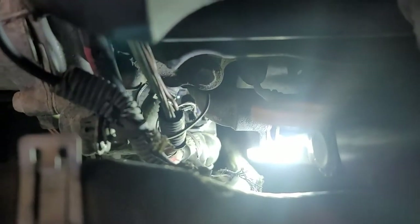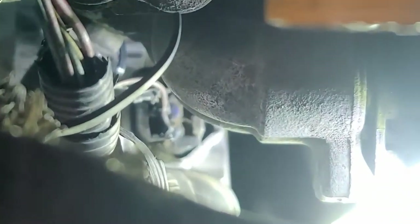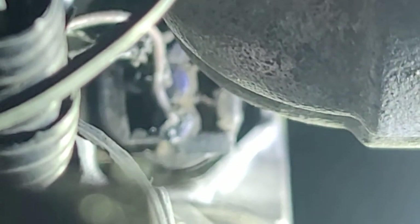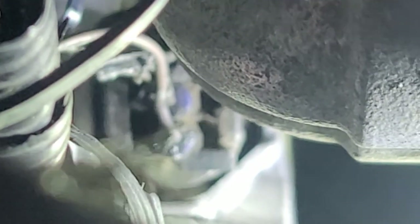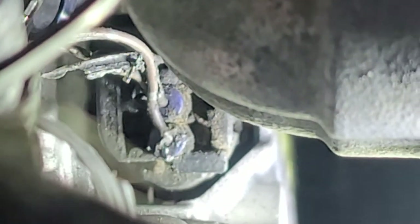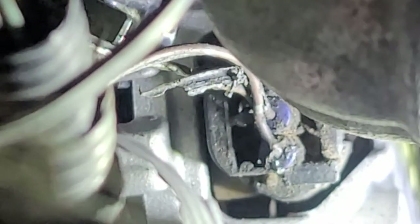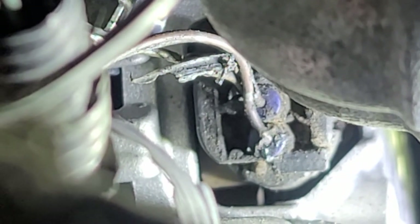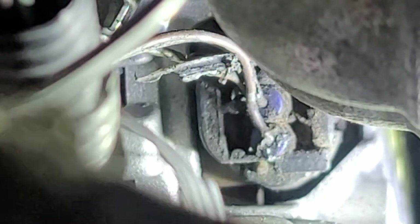Look at this — I do not like what I see. Let me show you guys. That wire is definitely cut. Seriously, when they changed the alternator they didn't notice that? Unbelievable.